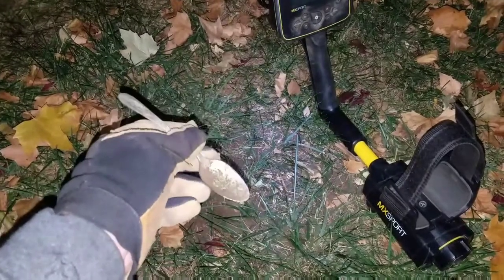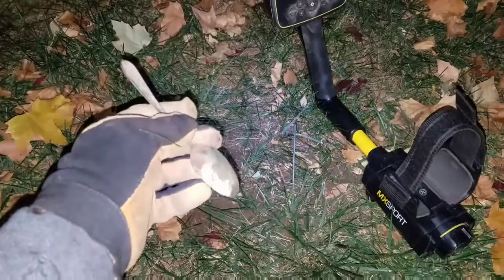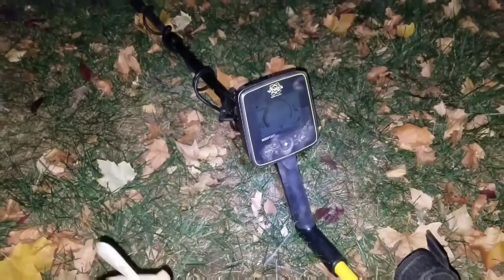I'm taking off tomorrow, so I came back out here tonight. It's about 10:45 at night, and I'm running the NMX Sport here.